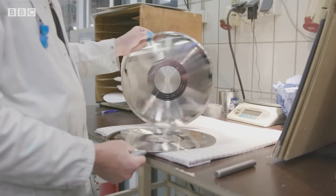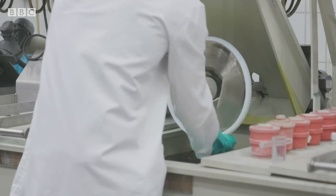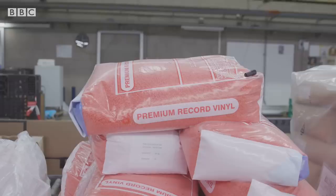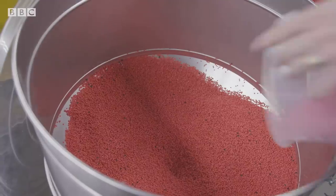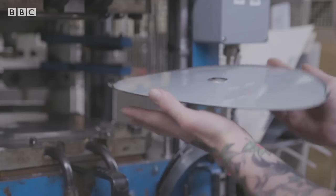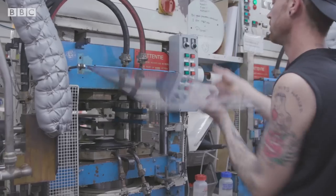The process to make one of these albums has been the same for at least 40 years. First, a master disc is made of metal and converted into a stamper. Then PVC pellets are loaded into the machine, melted and pressed into the mould. But according to Greenpeace, PVC is the most environmentally damaging of all the plastics.